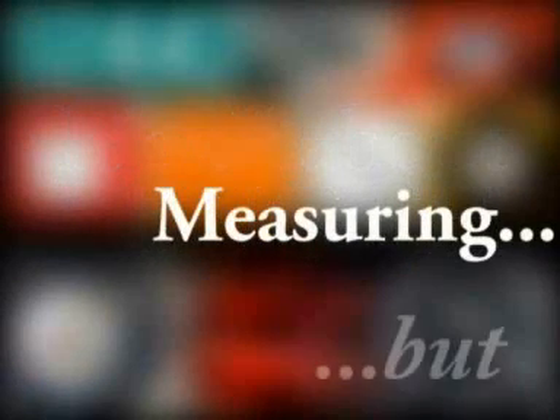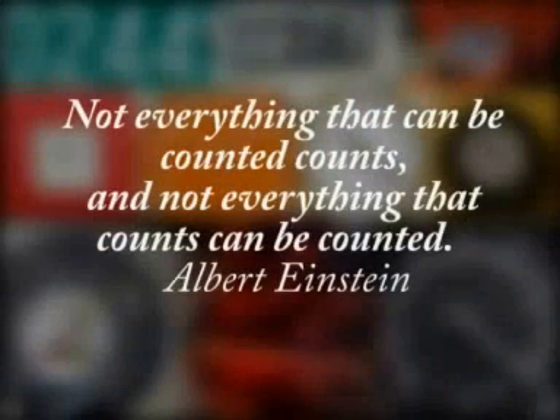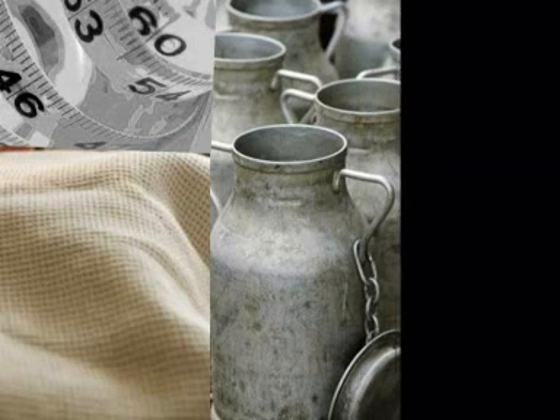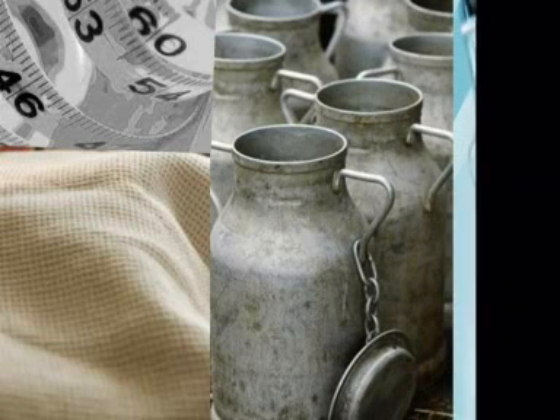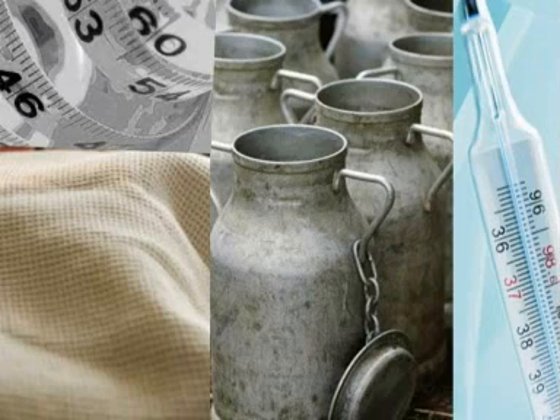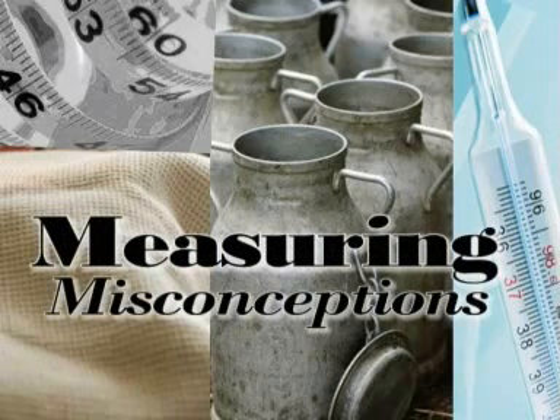Measurement is an important skill used by people in all walks of life. A tailor measures cloth using a meter scale. The milkman measures milk with a canister. And a doctor uses a thermometer to measure your temperature. The applications of this skill are limitless.